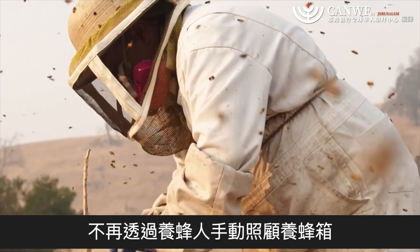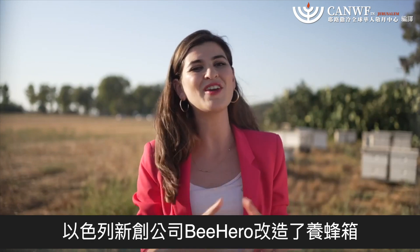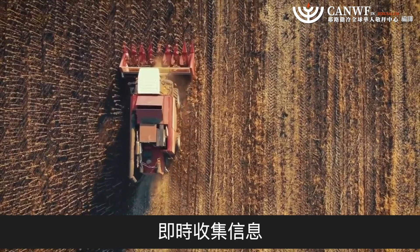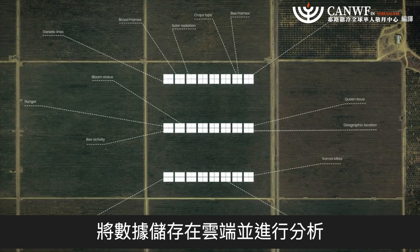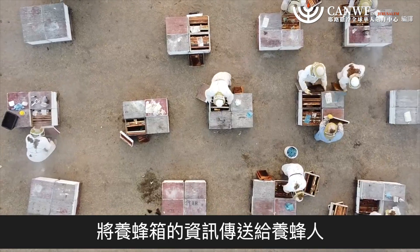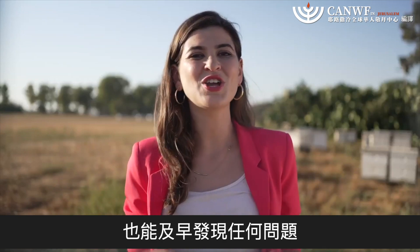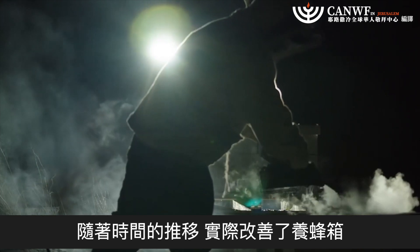Instead of beekeepers having to take care of beehives manually, Israeli startup Bee Hero aims to transform the beehive into a smart beehive. Bee Hero uses technology which combines algorithms and big data to collect information in real time on the beehive and its environment. The data is stored on the cloud and analyzed through machine learning algorithms, then transferred to the beekeepers in real time, allowing them to identify and address problems quickly. Early detection of problems can help beekeepers prevent damage and improve the beehives over time.